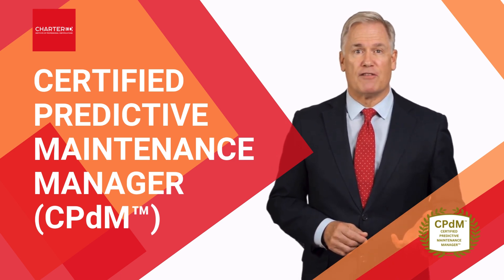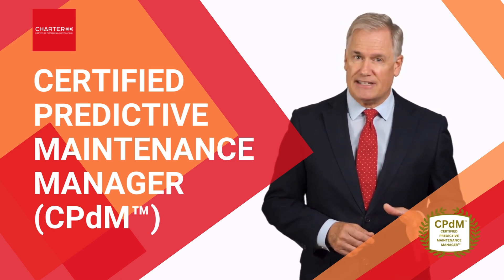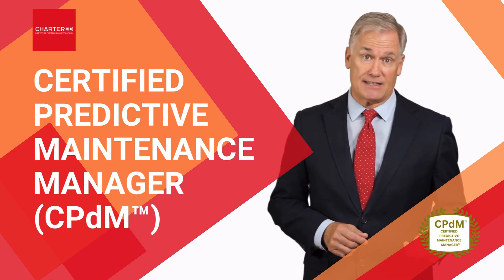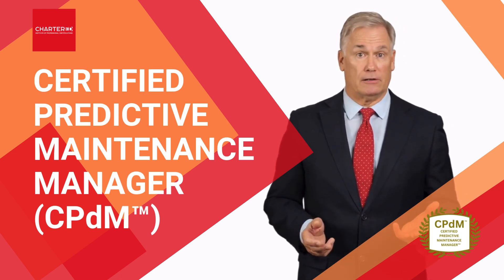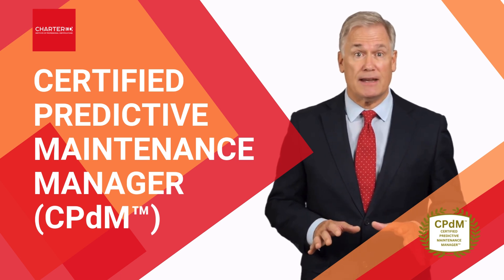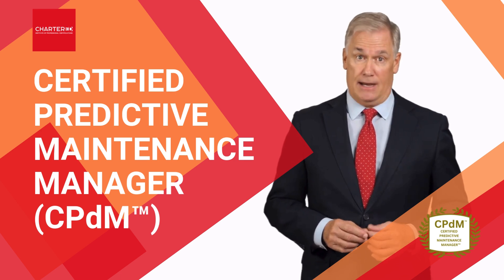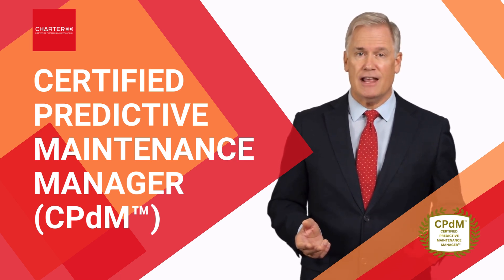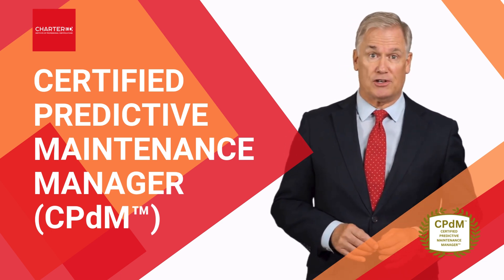Upon completion of the program, you'll attain the prestigious certified predictive maintenance manager, or CPDM, designation. This globally recognized certification will not only distinguish you as a trusted maintenance leader, but may also open new career opportunities, enhance your professional reputation, and position you at the forefront of the Industry 4.0 maintenance revolution.